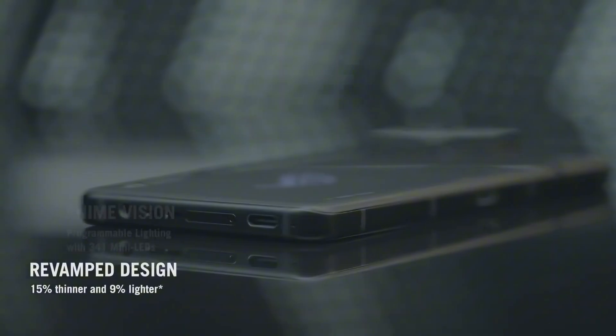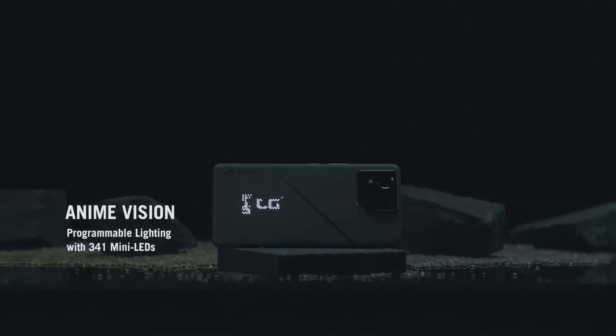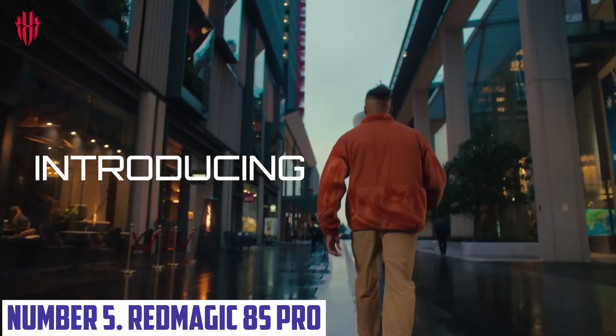Additionally, the phone's sleek, gamer-focused design with RGB lighting adds a unique flair to its aesthetics, making it both powerful and stylish.